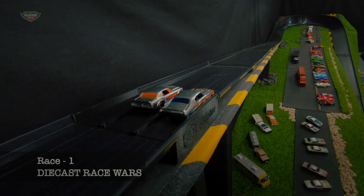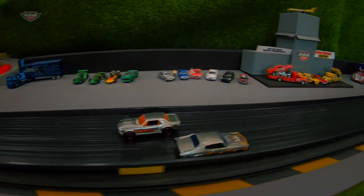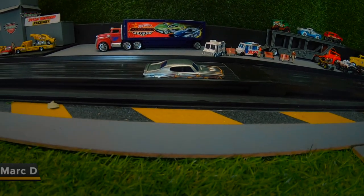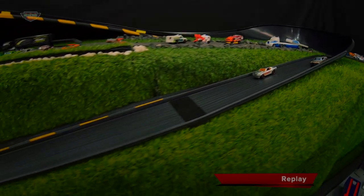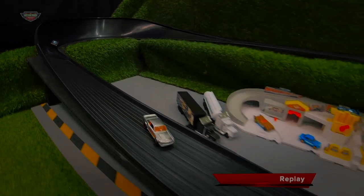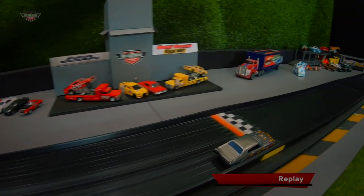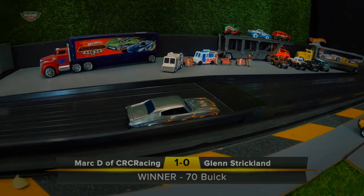Race 1. Winner: Mark Dee of CRC Racing in the 70 Buick. Let's go to the replay. Check this little move out by the Mustang — just sneaks in front of the Buick. Beautiful driving. Pretty clean out of Turn 1, the Mustang right out in front. Goes up high, got a beautiful line going down the straight, then hits and slams into the wall — that's the end of him. And here comes the Buick for his first win. First race goes to Mark Dee of CRC Racing in the 70 Buick. Congratulations, mate.